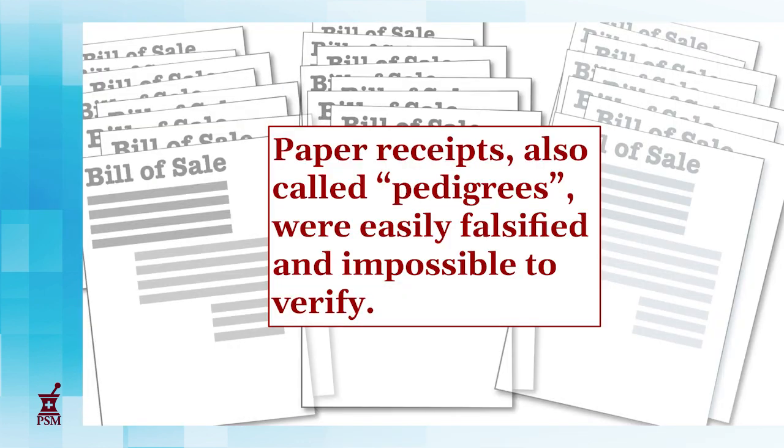Before this, prescription drugs came with pedigree papers, which were easy for criminals to fake and impossible for good guys to verify.